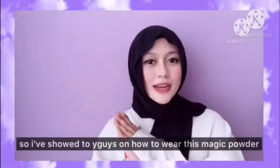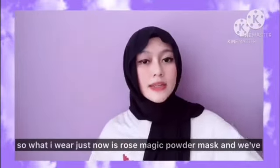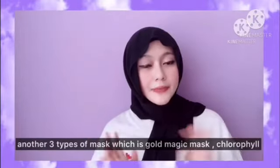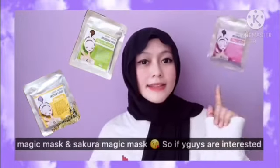I'm showing you guys how to wear this magic powder. What I wore just now is the rose magic powder mask. We also have three other types of mask: gold magic mask, chlorophyll magic mask, and sakura magic mask.